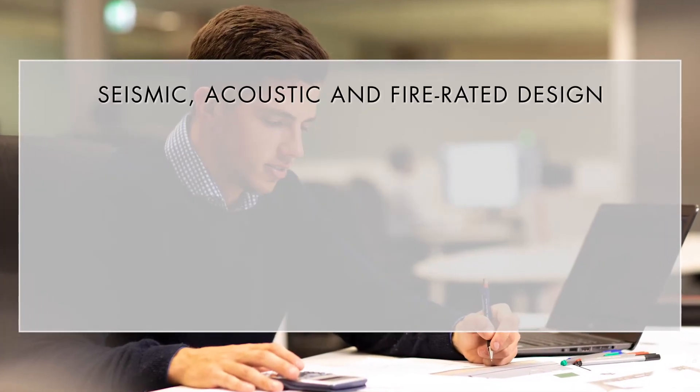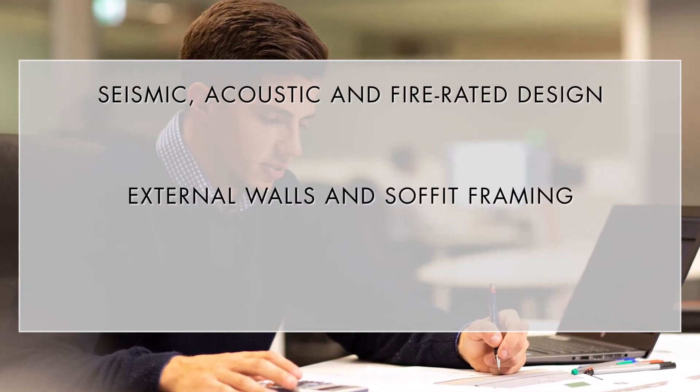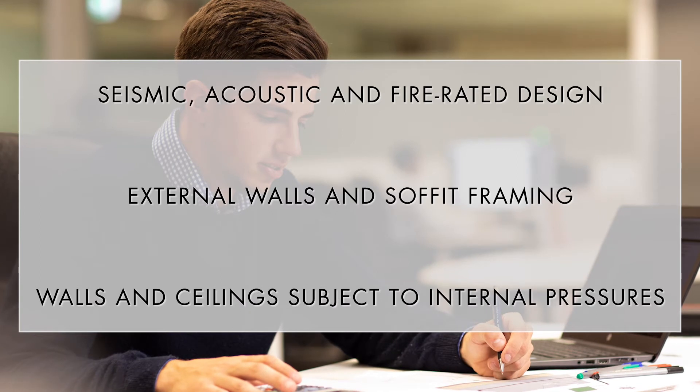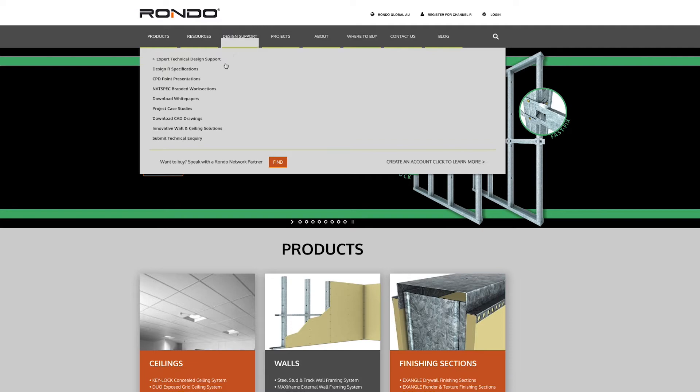This includes seismic, acoustic and fire rated design, external walls and soffit framing, and walls and ceilings subject to internal pressures. Our website also provides specification templates,